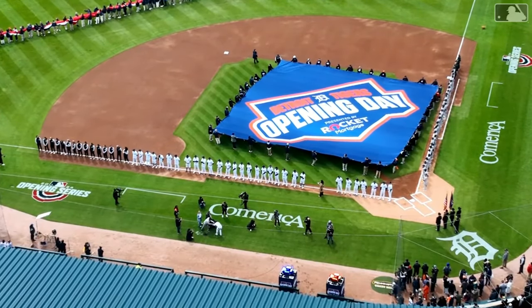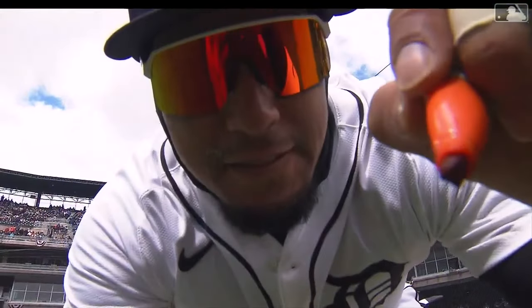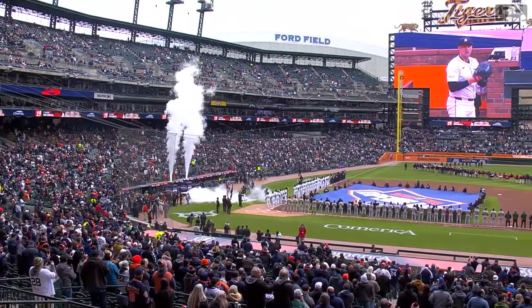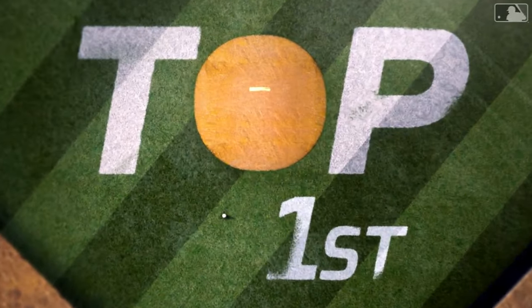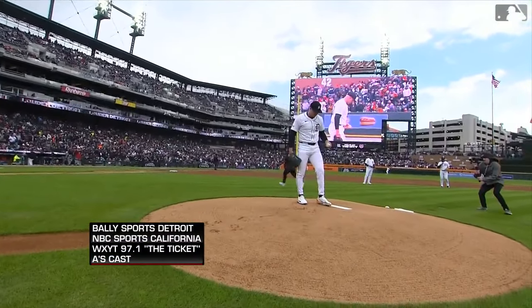It's opening day in Detroit. Baseball is back at Comerica Park. As fans pack the ballpark for the home opener, a season filled with hope and excitement. We're going to be looking at some new faces. The Tigers' starting pitcher is Tarek Skubal.